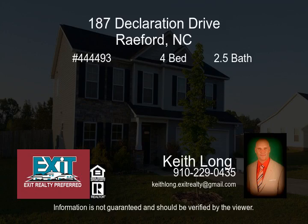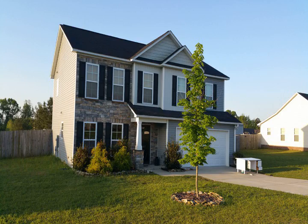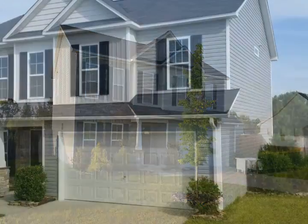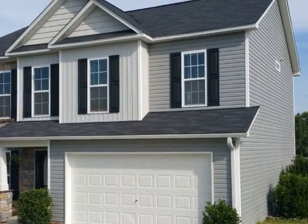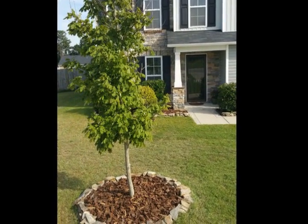Welcome to this inviting home in Liberty Chase subdivision. This home has charm and character and is in excellent condition, boasting amazing spaces including an enormous master bedroom and master bath, with dual vanities and a separate tub and shower.